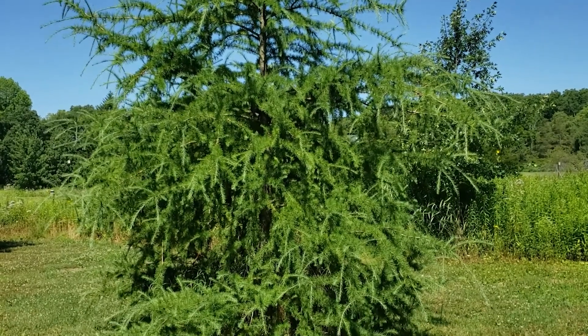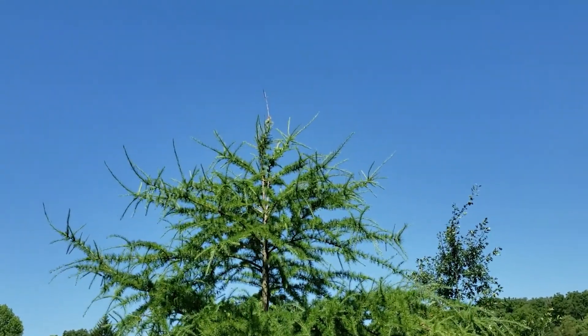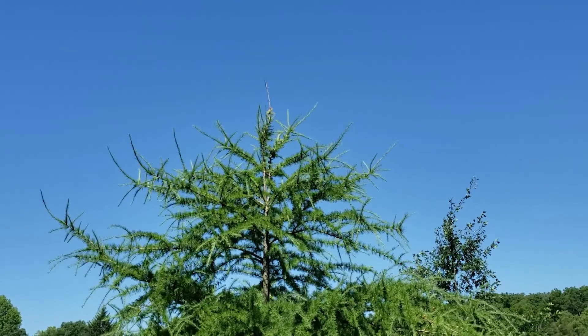So eastern larch, one of our two deciduous conifers found in Indiana and a neat addition to the landscape.